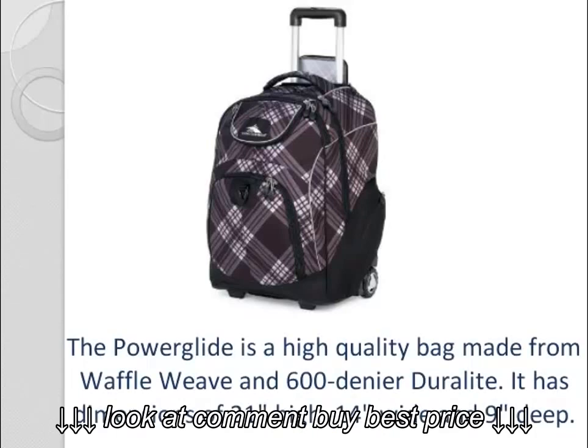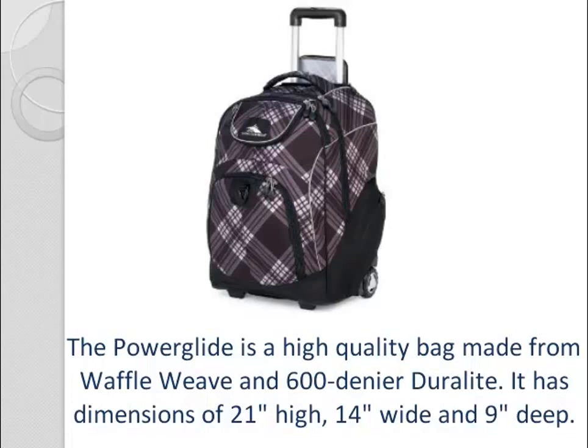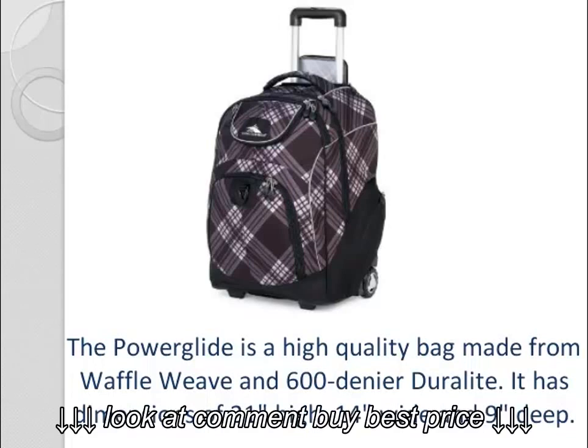The Power Glide is a high quality bag made from Waffle Weave and 600 Denier Duralite. It has dimensions of 21 inches high, 14 inches wide, and 9 inches deep.